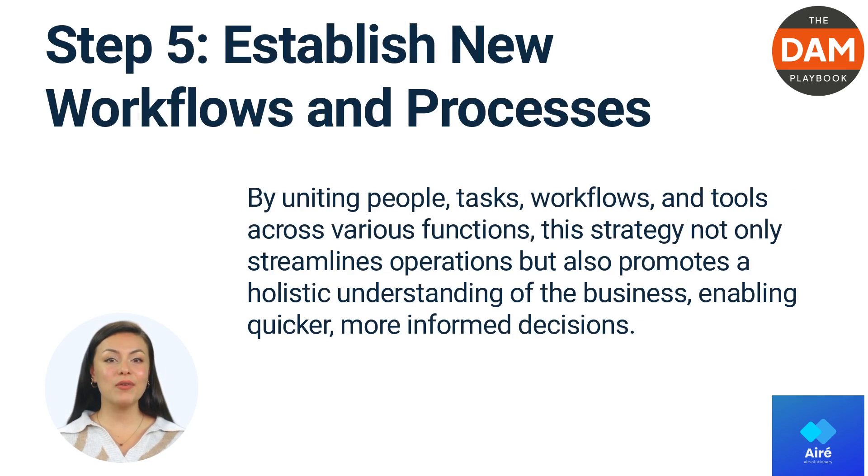Establish new workflows and processes. The project management team and business analysts should collaborate with leaders from each department to create new workflows and processes promoting horizontal collaboration. This can include regular cross-department meetings, shared project management practices, and collaborative planning sessions.